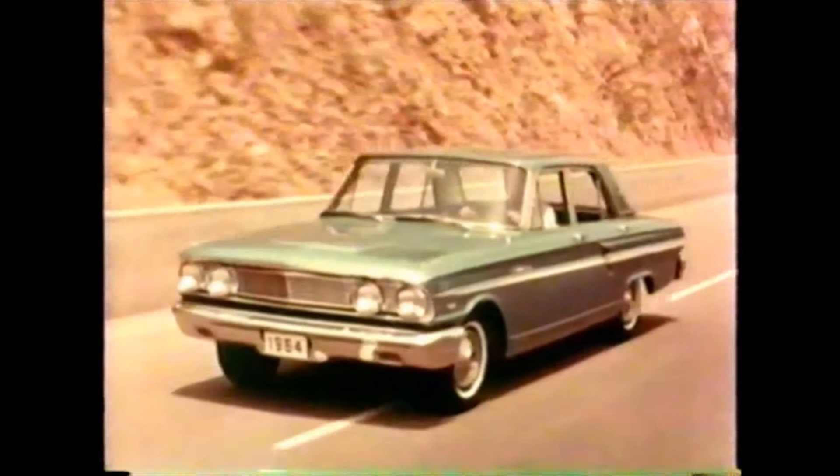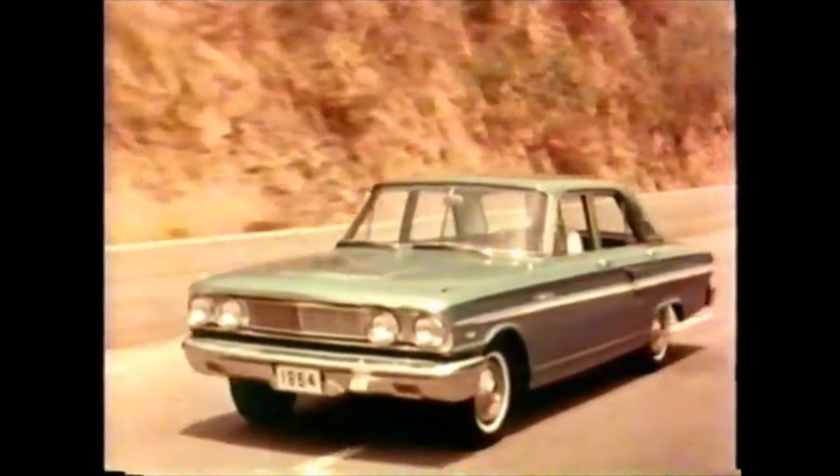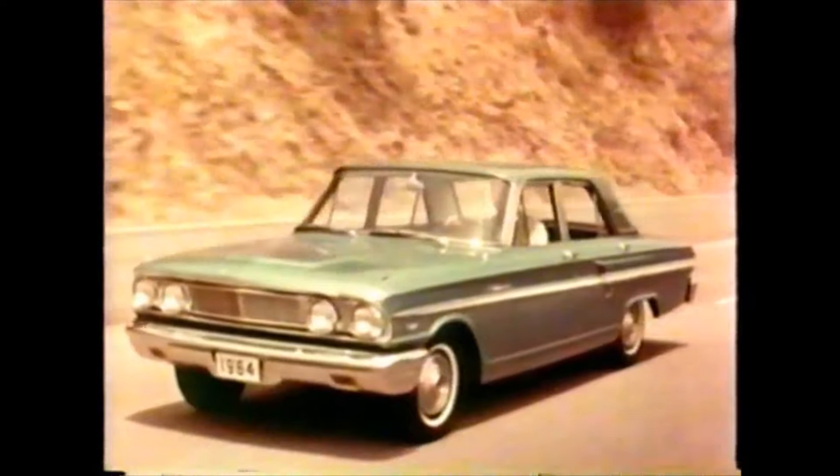Curtis Turner has a point. Competitive events are important because the public always wins. What the engineers learn at the track eventually shows up on the highway in safer, better, more dependable family cars.